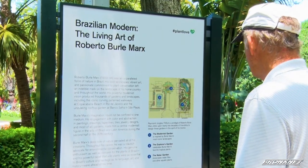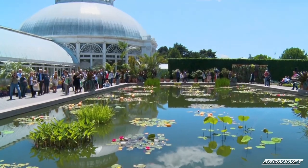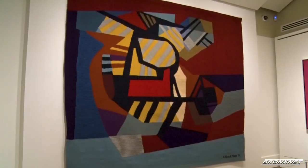The exhibition consists of three parts: the modernist garden, the water garden, and a collection of his artwork and tapestries.